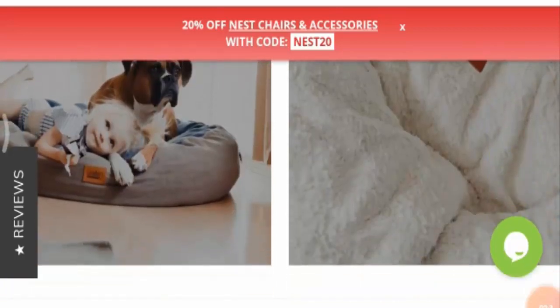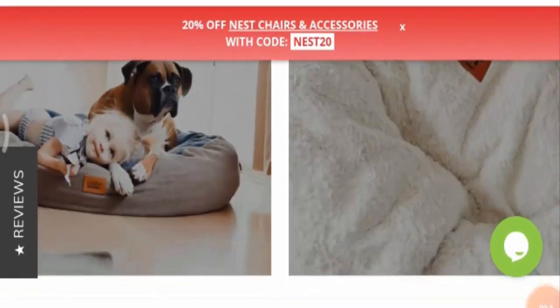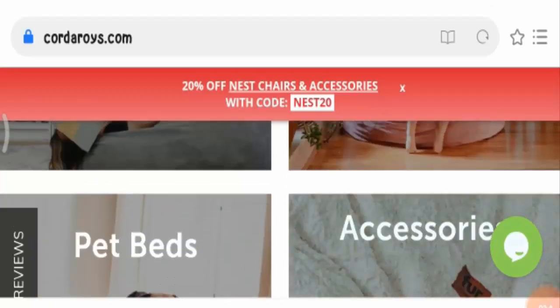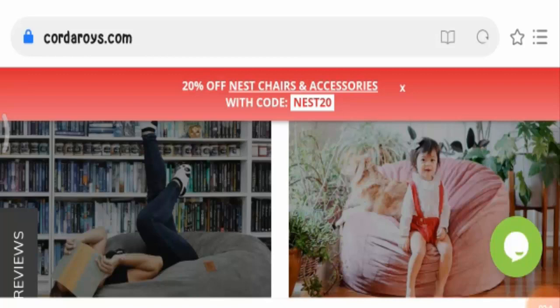You can also order beds for your pets here, and this product is available in various other colors. So that is again impressive.